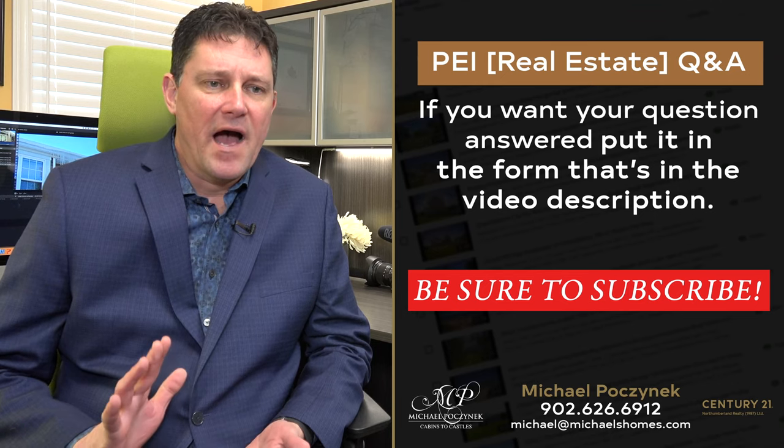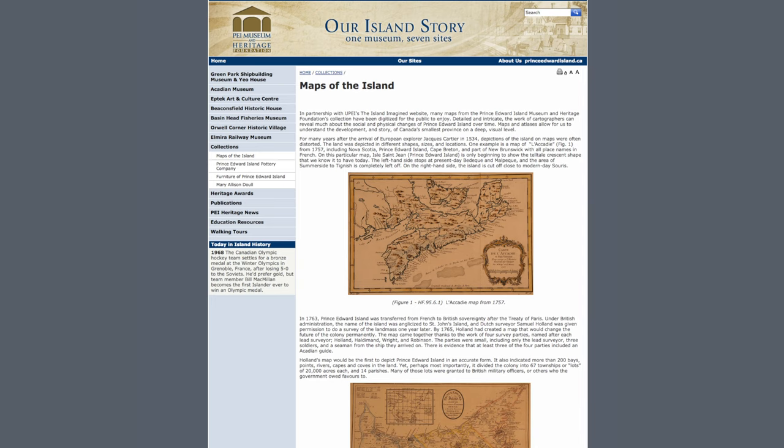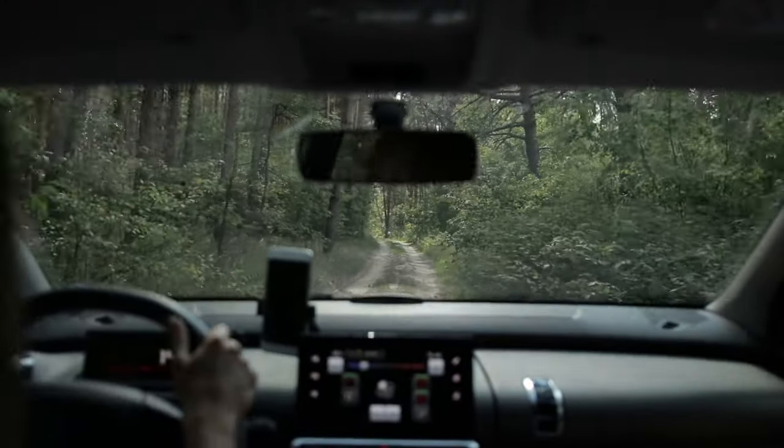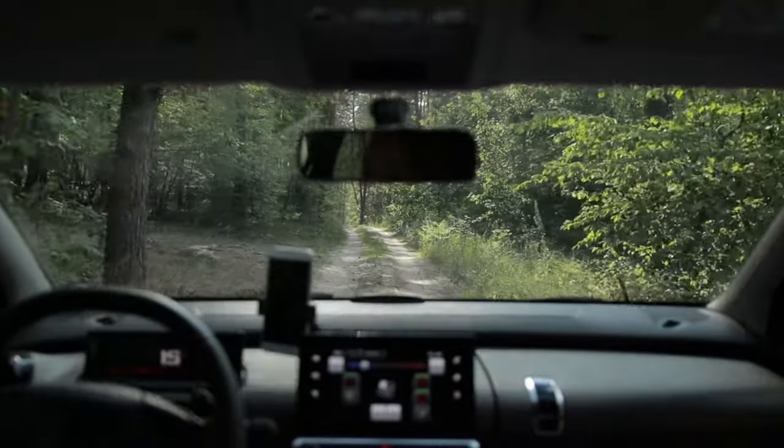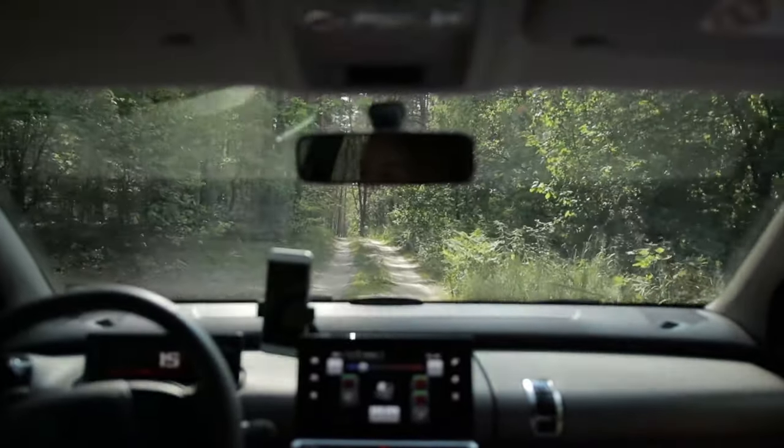In PEI we have historic roads, and there is a historic road map. Historic roads are discontinued roads that are really, really cool to drive down or walk down, but they're not typically on your standard map and sometimes not even on GPS. So that's interesting to look at.